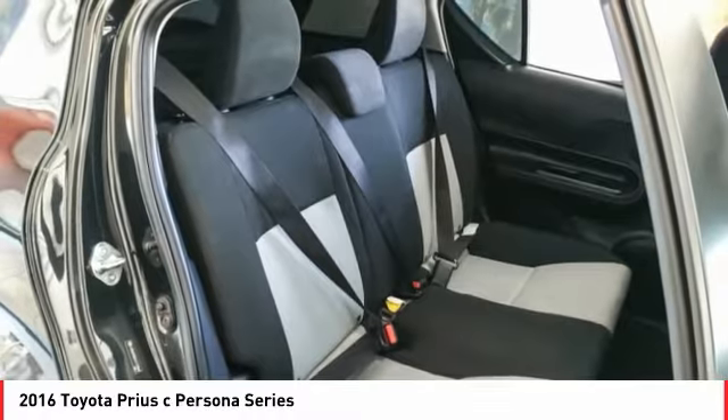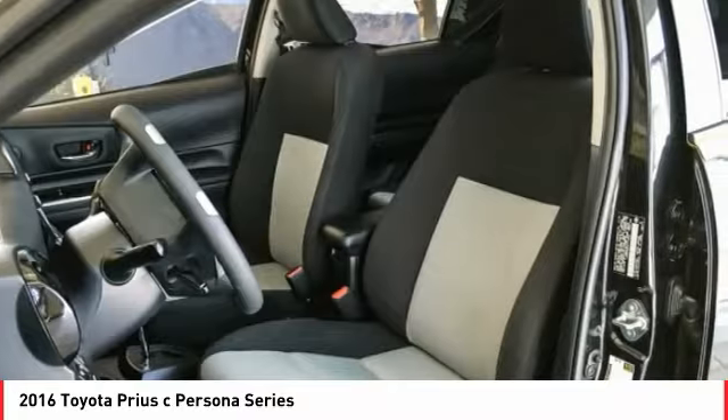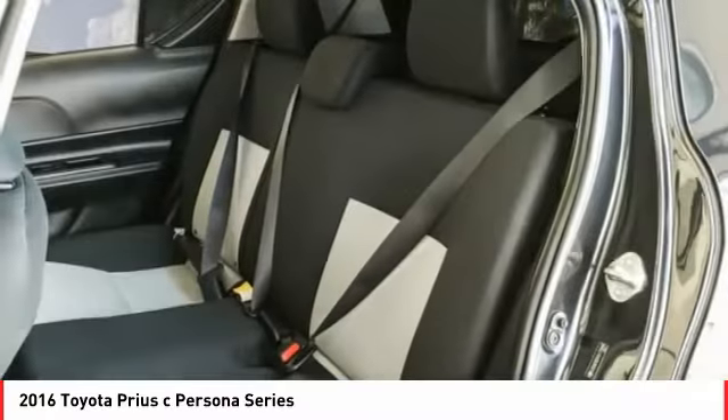CD player, trip computer, remote keyless entry. Searching for a dependable vehicle that looks great too? You've found it, so stop in today.